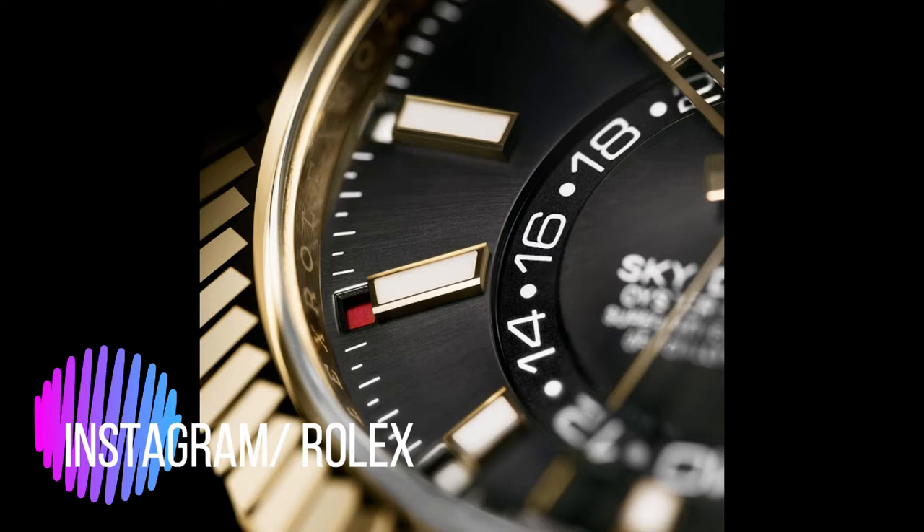Thanks to its twin-lock winding crown screwed down against the case and a caseback hermetically screwed down with a special tool that allows only Rolex watchmakers to access the movement, the Sky-Dweller is waterproof to a depth of 100 meters, or 330 feet.